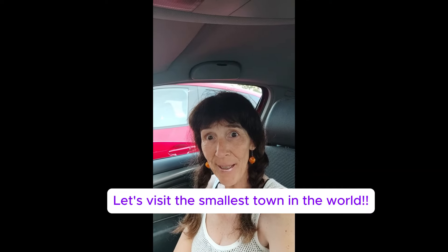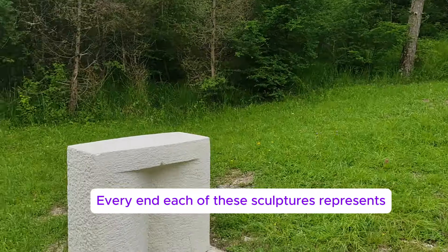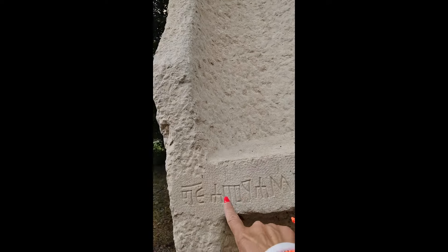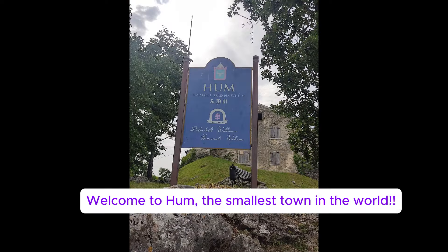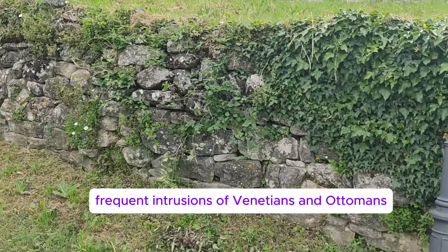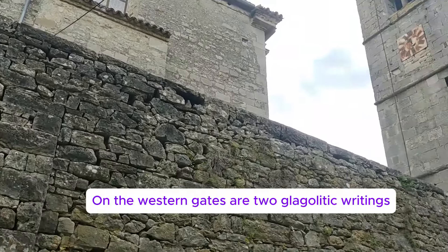Let's visit the smallest town in the world. Every one of these sculptures represents one of the Glagolitic letters. Welcome to Hume, the smallest town in the world, mentioned for the first time in year 1102. Town walls protected the town from frequent intrusions of Venetians and Ottomans. On the west town gates are two Glagolitic writings.